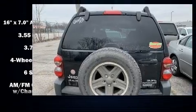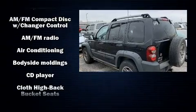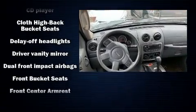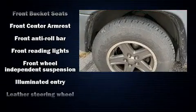Top features include cruise control, a rear window wiper, a tachometer, a roof rack, and power windows. Premium sound drives six speakers, providing you and your passengers a sensational audio experience.